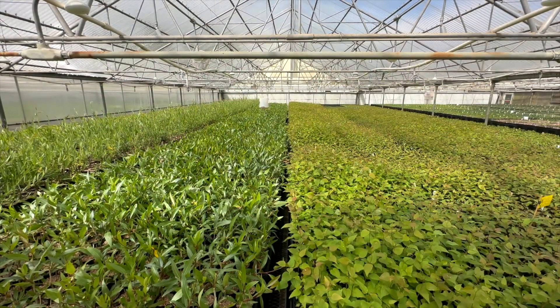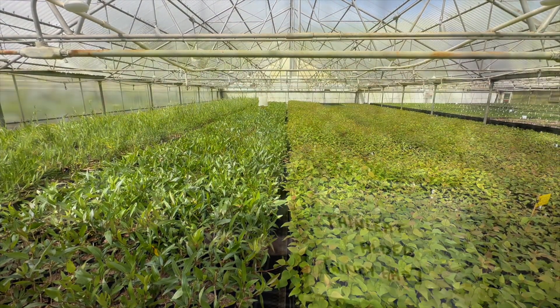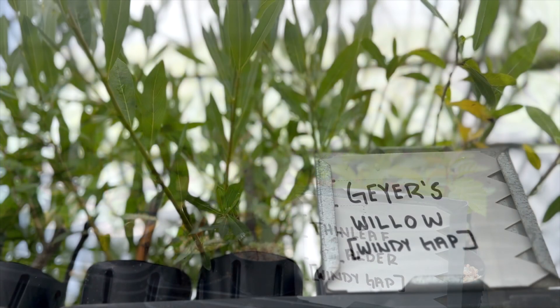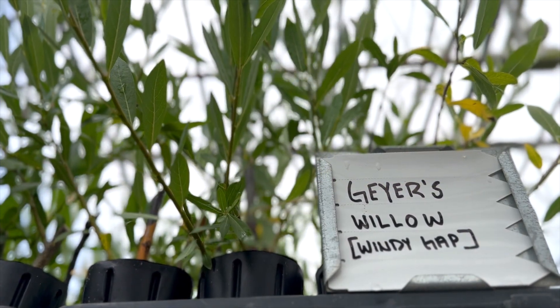I hope to have things completed in summer of 2024, and with that we will likely have a couple of years of establishing the floodplain and plants throughout the area. Once we have that set up, the idea is to open that whole area to the public for fishing and recreational activities.